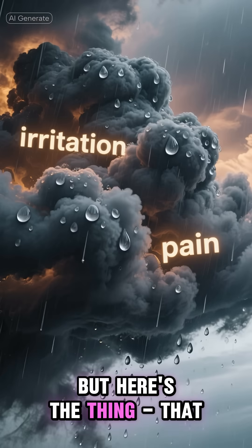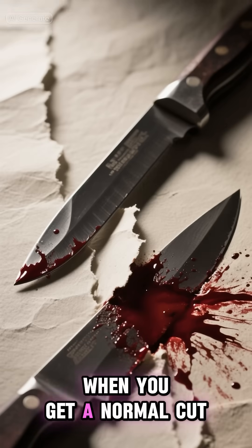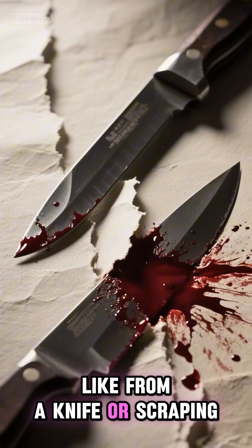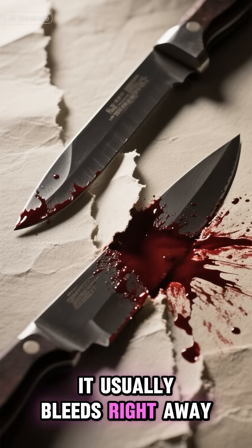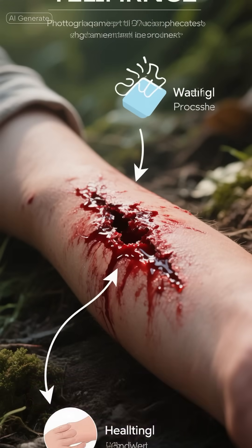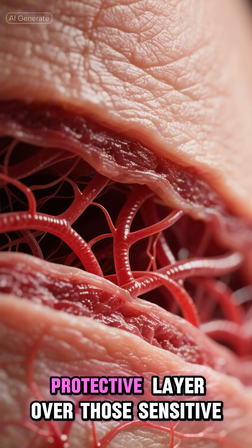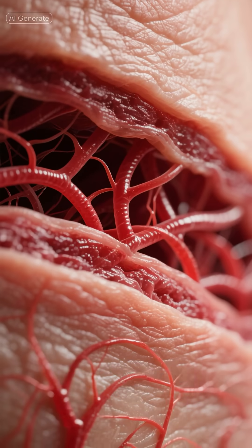But here's the thing: that small paper cut is actually a perfect storm of pain. When you get a normal cut, like from a knife or scraping your knee, it usually bleeds right away. That bleeding actually serves an important purpose — it helps clean the wound and begins the healing process. Plus, the blood creates a protective layer over those sensitive nerve endings in your skin.